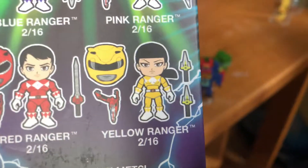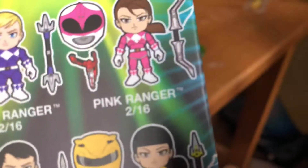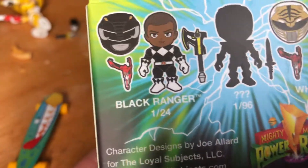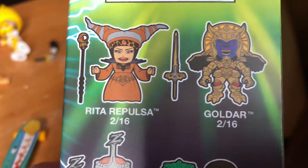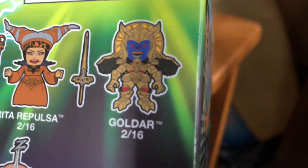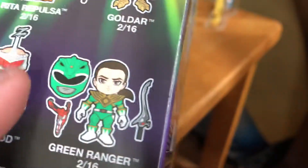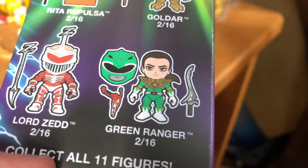On the box, you have a two-in-sixteen chance of getting the Yellow Ranger, a two-in-sixteen chance for the Red Ranger, a two-in-sixteen for the Blue Ranger, and a two-in-sixteen for the Pink Ranger. There's a one-in-fourth chance for the Black Ranger, a one-in-196 chance for the secret Ranger, and a one-in-148 chance for the White Ranger. You can also get villain figures including the main antagonist, Rita Repulsa at two-in-sixteen, Goldar at two-in-sixteen, Lord Zed at two-in-sixteen, and the Green Ranger at two-in-sixteen. Collect all eleven figures!